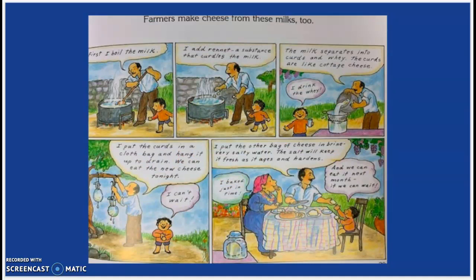First, I boil the milk. Then I add the rennet, a substance that curdles the milk. Then the milk separates into curds and whey. The curds are like cottage cheese. I drink the whey. I put the curds in a cloth bag and hang it up to drain. We can eat the new cheese tonight — I can't wait. I put the other bag of cheese in brine, very salty water. The salt will keep it fresh as it ages and hardens. We can eat it next month if we can wait.